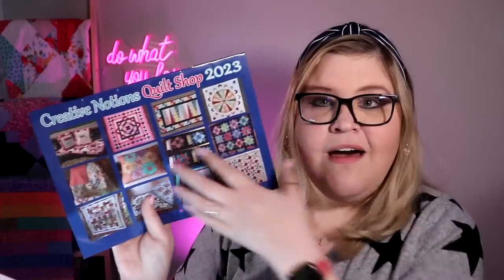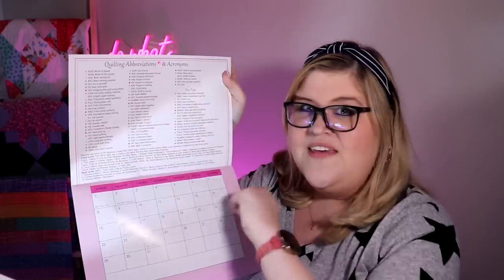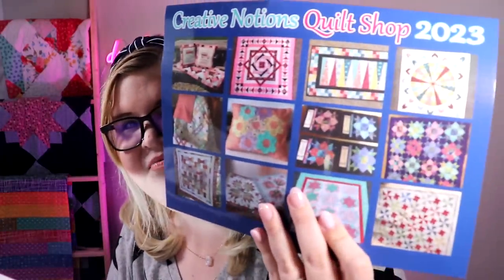So we got a beautiful 2023 calendar. Now it's April, so I'm going to miss a couple months out of this calendar, which is a little sad — what are you going to do, right? This calendar is lovely, very nice, colorfully printed. It even has all of the quilting abbreviations on it, and it has diagrams and things to help you as well. I love them. Look how beautiful these pictures are.